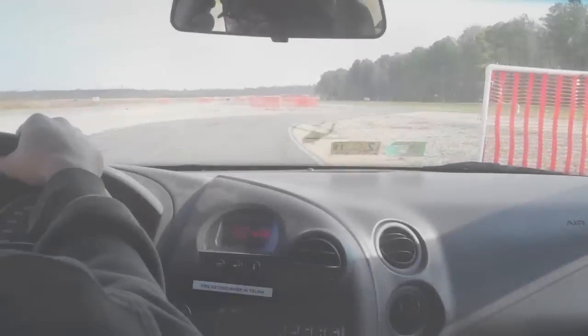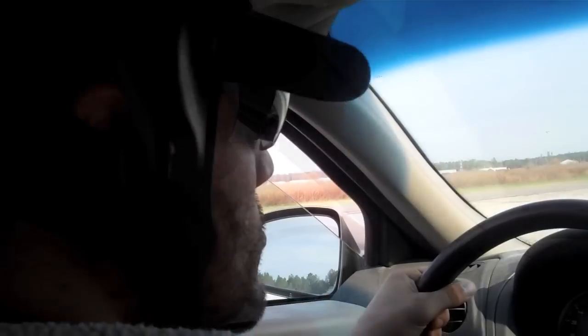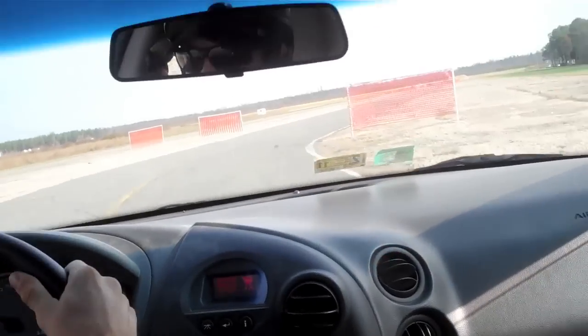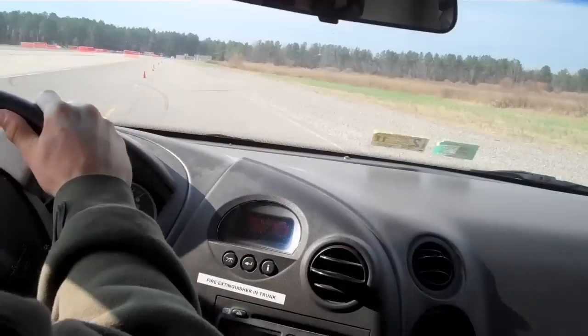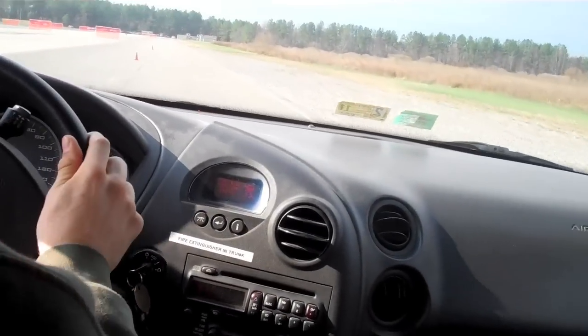Today we headed to the track to do some tactical driving. Our instructors had us do drills that would increase our ability to handle the vehicle.